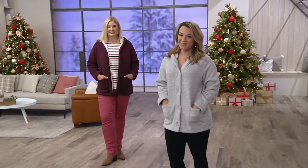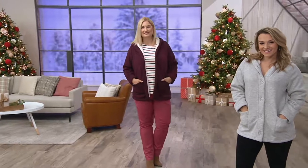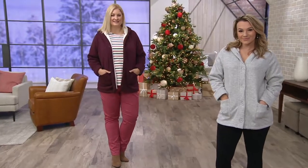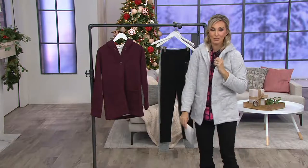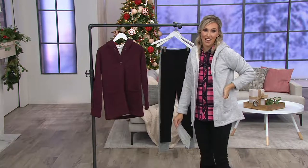What is fantastic about this is it's super cute and flattering on the body, but how incredibly cozy it is on the inside — sherpa lined. Can you imagine with the muck lucks that Courtney just showed us last hour, how cozy you can be? Wear it around the house, around the office when you're a little chilly, and then you go out in style.